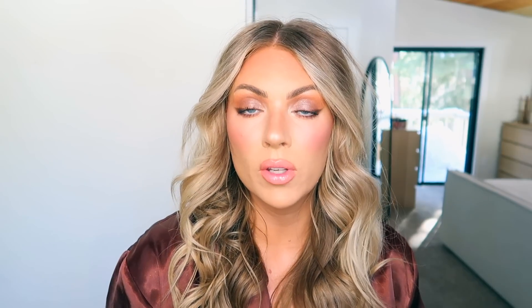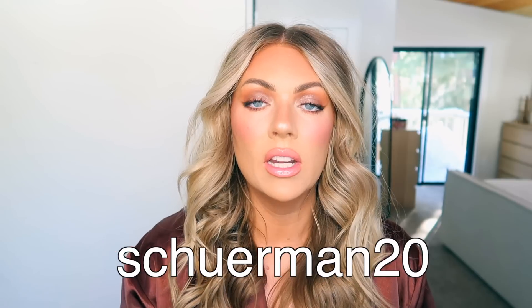Huge shout out to Dime Beauty because they are partnering up with me for a portion of this video. Look how cute this little bag is! I have a coupon code for Dime Beauty — it's sherman20 — and it's going to save you guys 20% off. I also have a landing page, so click on the link in the description box and it'll take you to all the stuff that I talk about from Dime Beauty, because I have a couple of different products today.